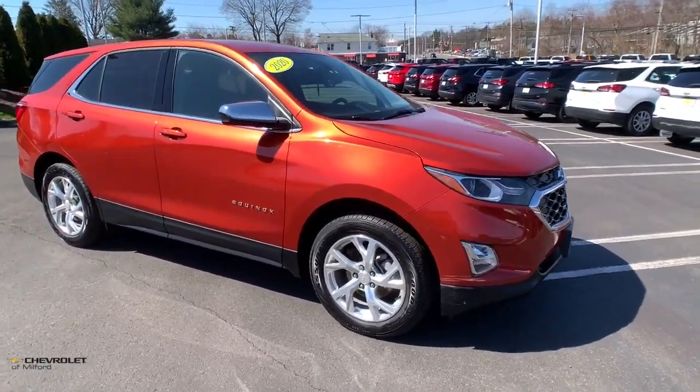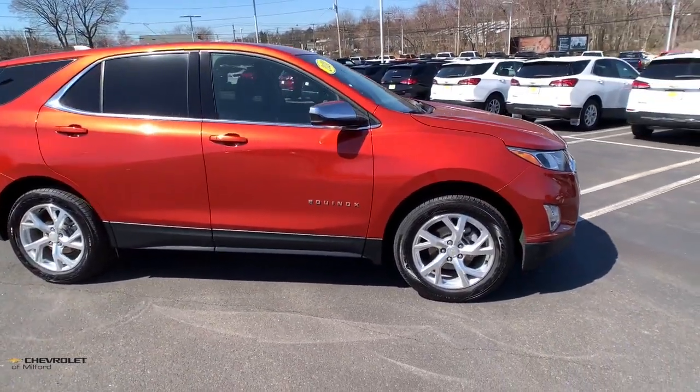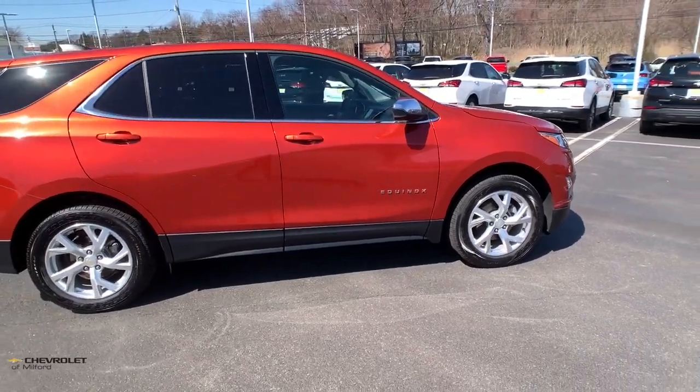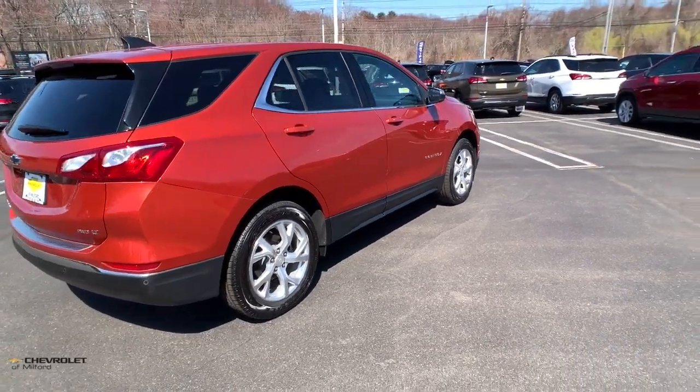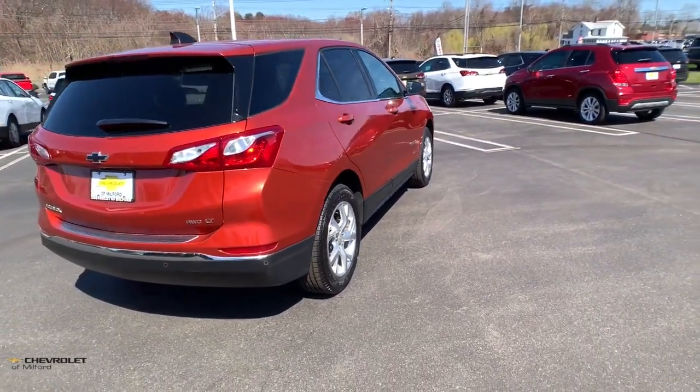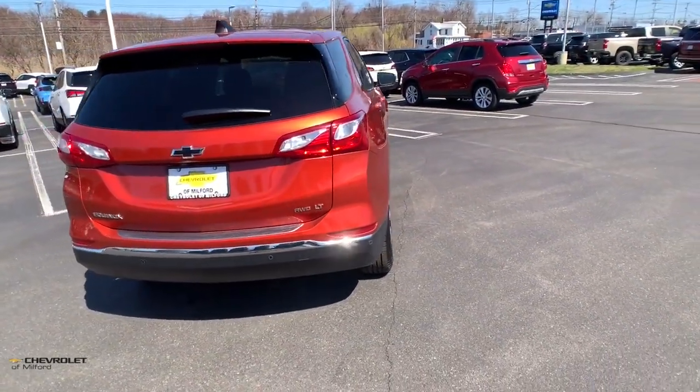This could be the car for you — the 2020 Chevrolet Equinox. With less than 30,000 miles on the odometer, this vehicle stands out from the rest. Whether you're on a family road trip or doing the daily drive, the Equinox is your go-to vehicle.